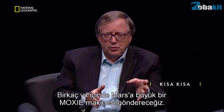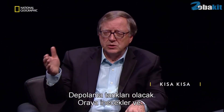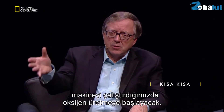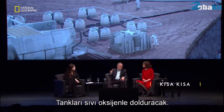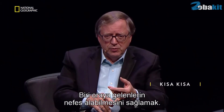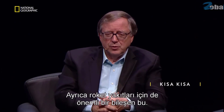What we will eventually do in a few years is send a very large MOXIE machine to Mars with storage tanks. We will land them there, turn on the MOXIE machine, and it will start making oxygen, filling storage tanks with liquid oxygen, which we can use in two ways: one is to allow people to breathe when they get there, and the other is that it's a major component of rocket fuel.